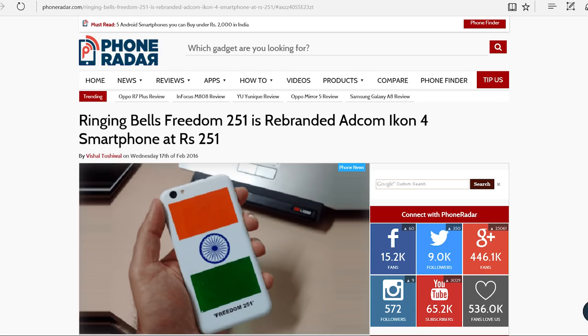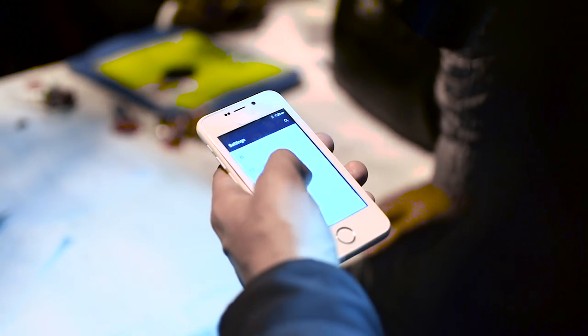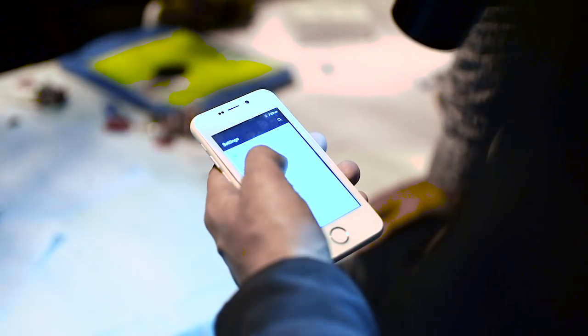You'll need to wake up at 6 in the morning tomorrow to book your phone. There were also controversies around this being a Chinese rebranded phone — specifically the Adcom Icon 4 — which you can check out via Amazon links in the description. I recommend reading the article at Phone Radar about how legit this whole thing is. All links are in the description below. Tell me what you think — is this the next big disruption, or just a fail?